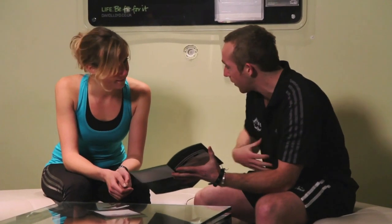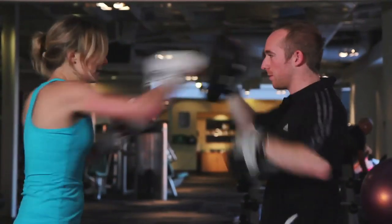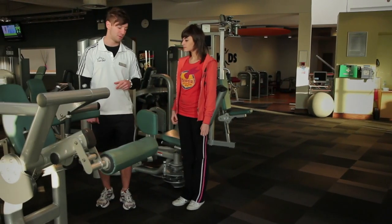The PTs at David Lloyd are some of the best in the industry. We're very lucky that we're able to attract and keep the top personal trainers. They go through a very high standard of training which we insist on. And what that means for our members is a fantastic experience and getting the results that the member wants as well.